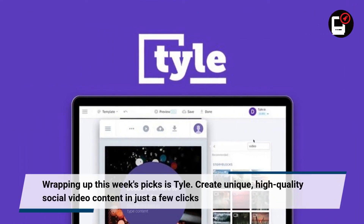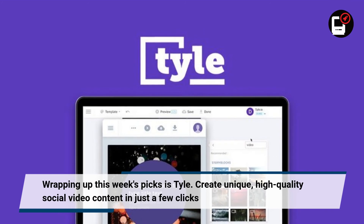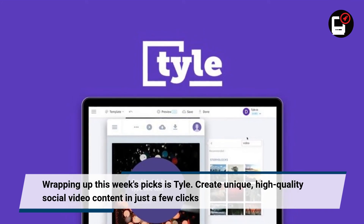Wrapping up this week's picks is Tile. Create unique, high quality social video content in just a few clicks.